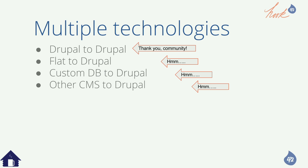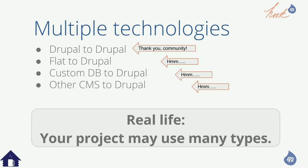In the wild there are lots of different tools for site scraping or data transformation. Drupal 8's migration platform gives you a nice interface to deal with multiple sources. Your project may use many types — if you're coming from a Joomla marketing site, a WordPress blog, and a custom database for your product catalog, there's a lot coming in when bringing it all into Drupal.